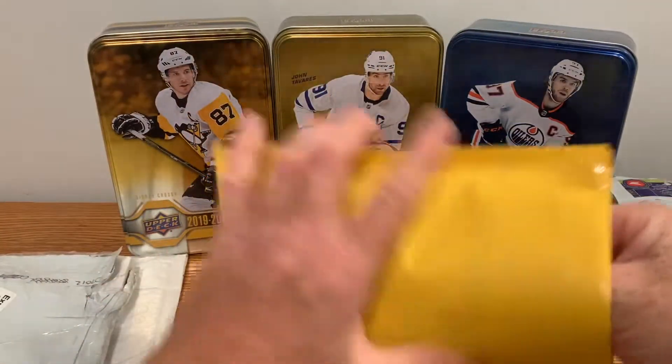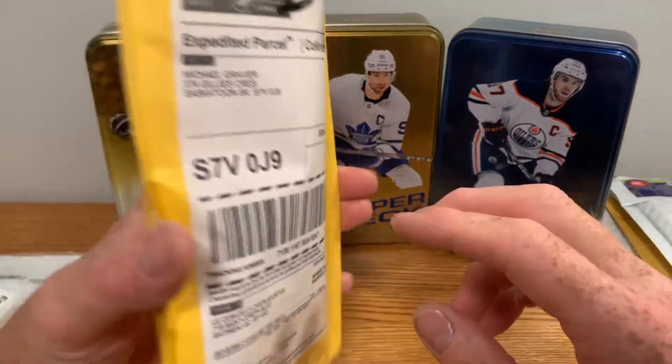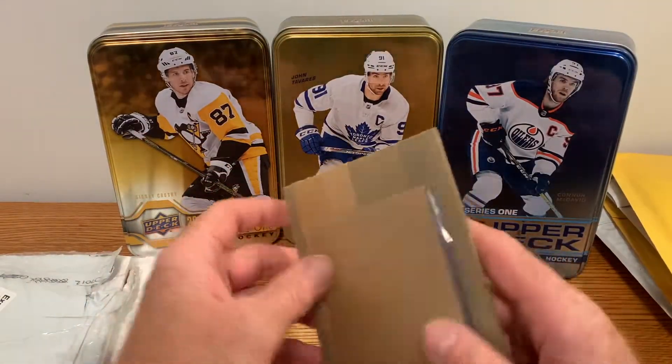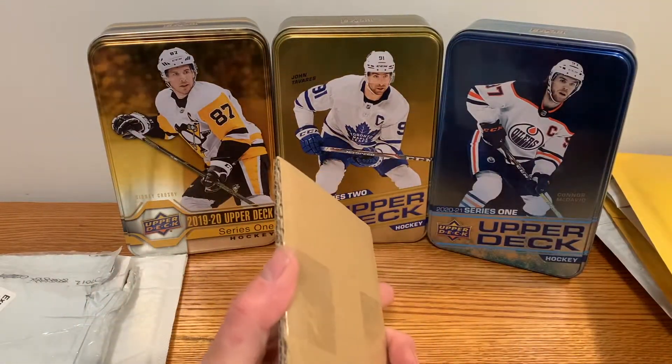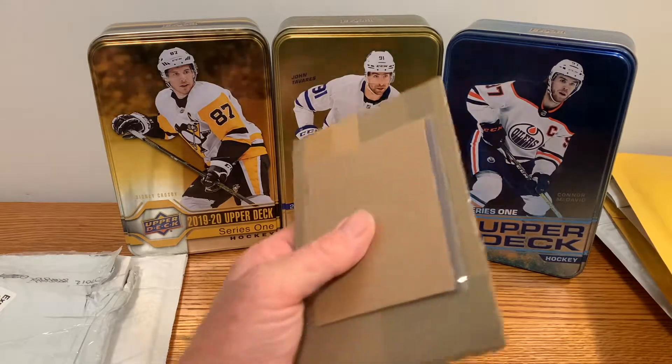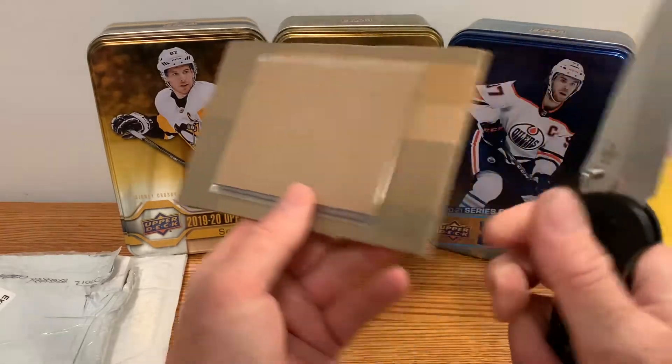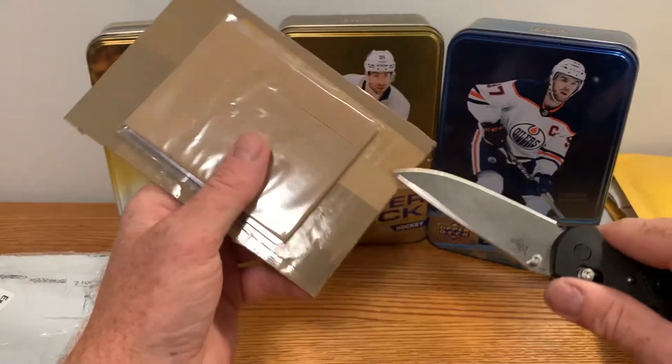Next pack up — getting to the bigger packs here. These ones came via Canada Post, so that tells me they're going to be worth a little more than my smaller packs. Probably a little better cards in here. Let's see what we get.